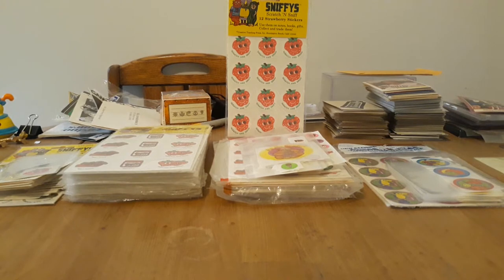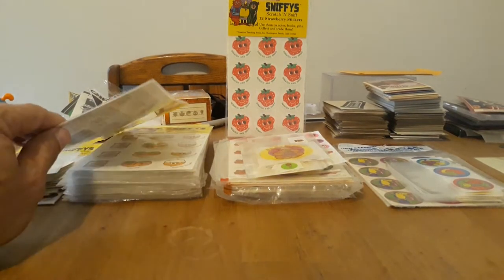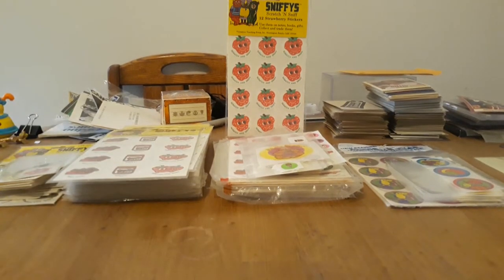So I started a website, sniffstickers.com, which is no longer in existence because it got too expensive to keep up. But I was on a mission to collect everything, completely sealed in packages and the whole shebang. I must have bought probably a couple thousand eBay auctions.